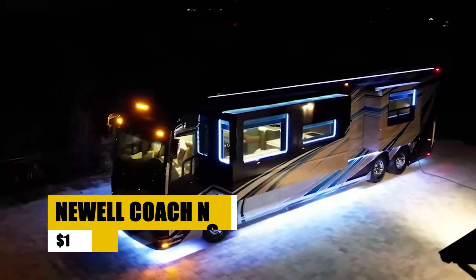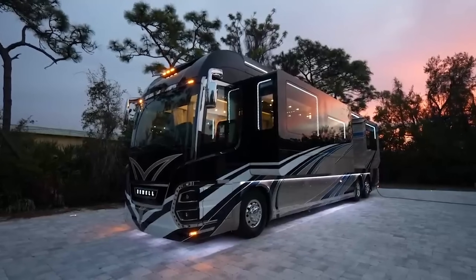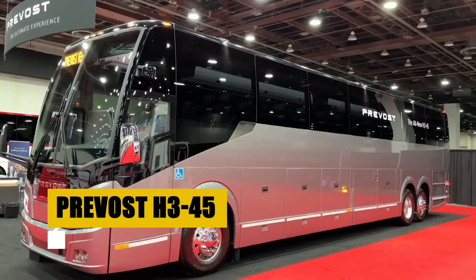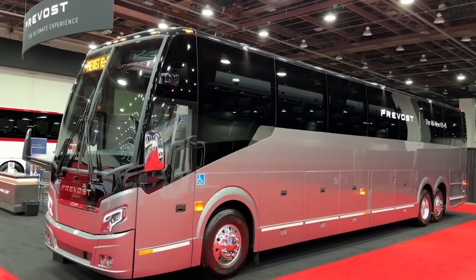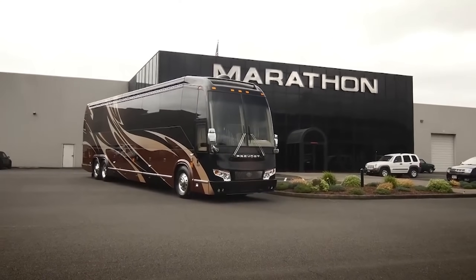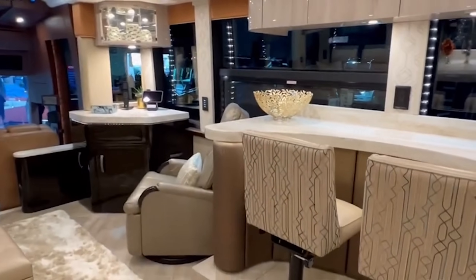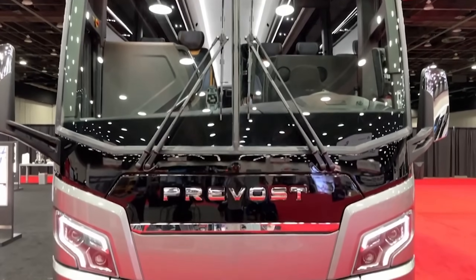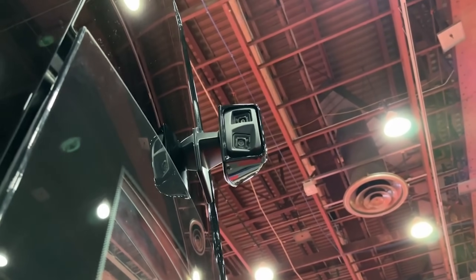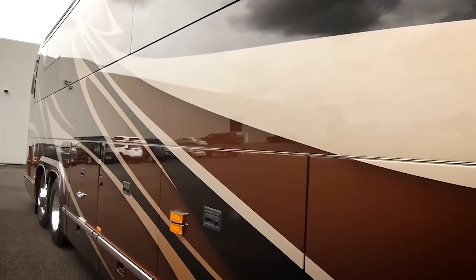The Newell Coach N67, crafted in the USA, showcases a bespoke luxury experience with its residential-style interior and custom cabinetry. The Prevost H345 is a sophisticated motor coach featuring advanced noise reduction technology for a quiet ride, and a powerful Volvo D13 engine for smooth travels. Inside, enjoy spacious layouts with customizable options and luxurious appointments. The coach's exterior boasts a sleek design with high-quality finishes. Safety innovations include a 360-degree camera system and collision mitigation technology, making it an outstanding choice for those seeking performance, elegance, and safety.